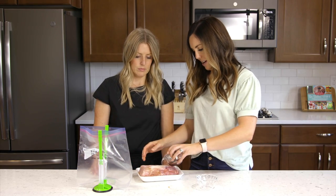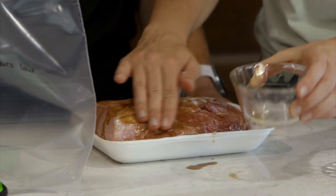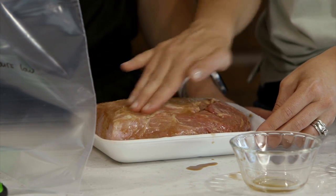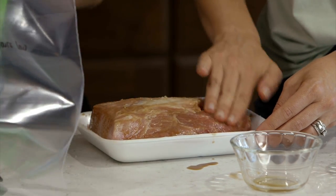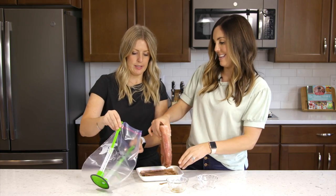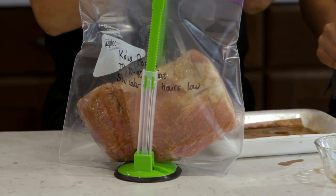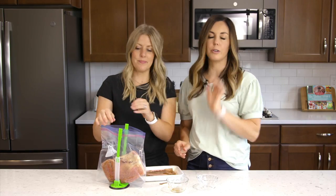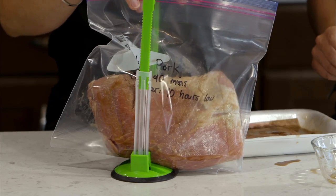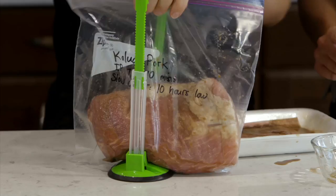I found it's best to use a slightly fattier cut of pork — keep those fat marbling in because that's what adds tenderness, moistness, and juiciness. If you're cooking in the slow cooker, just put it right in as-is — there'll be enough moisture. But if you're doing the Instant Pot, you need to add about half a cup of water before you cook it. We're going to close this up and stick it in the freezer — ready to go.